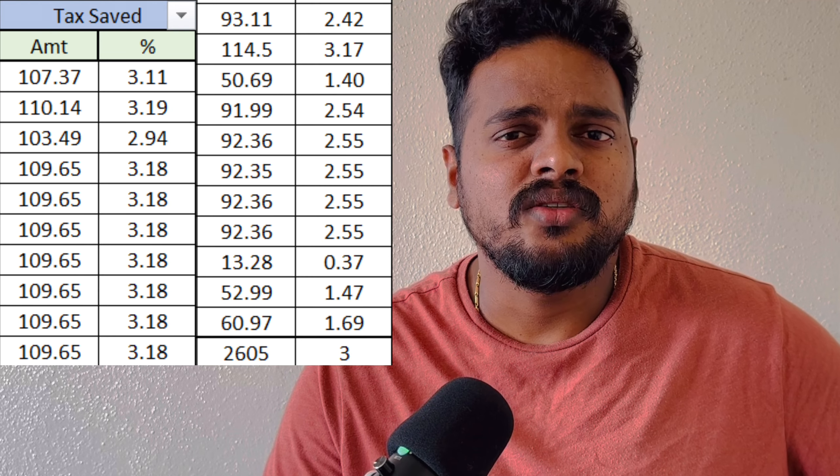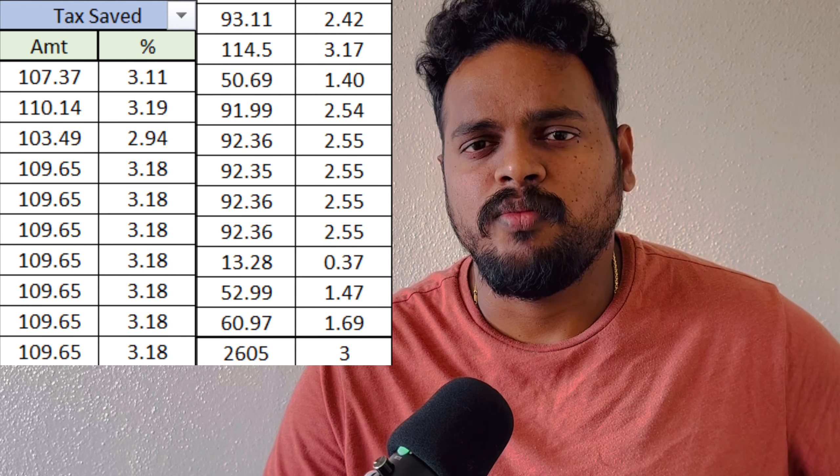All together, I saved around $2,800 annually in tax. In terms of tax slab savings, I am going to account for $2,800.